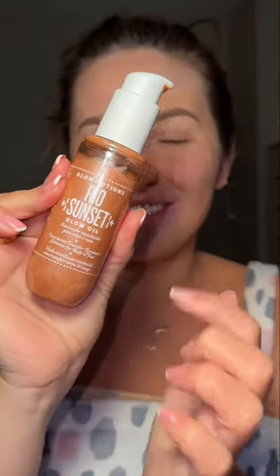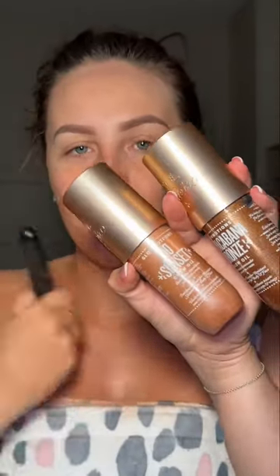Today we are going to be reviewing the Sol de Janeiro Rio Sunset glow body oil. This tan actually comes in at a whopping 35 pounds, so is it worth it? I do have both shades here but I've gone for the Rio Sunset. The other one, which is a bit darker, is the Copper Cabana Bronze.